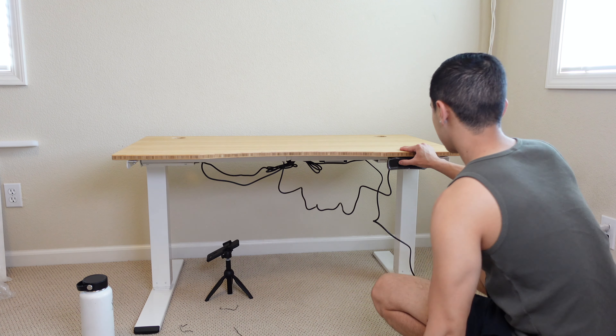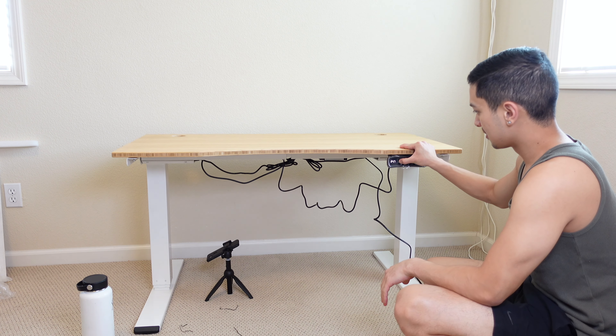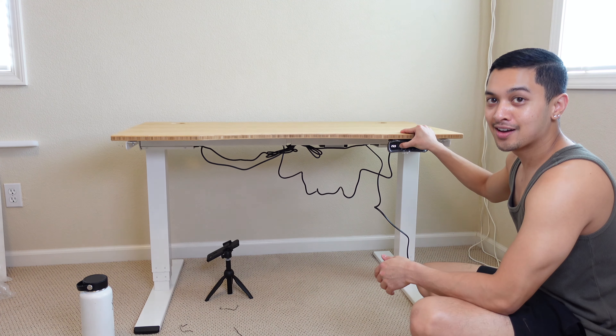Now for the moment of truth — will it work? Wow.